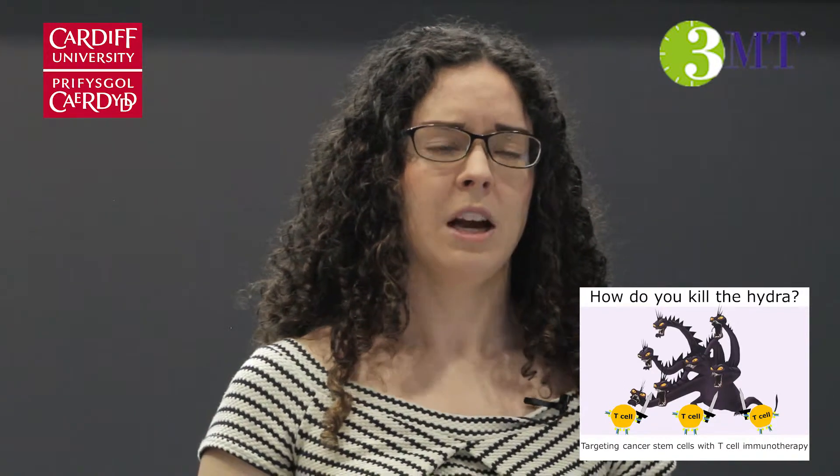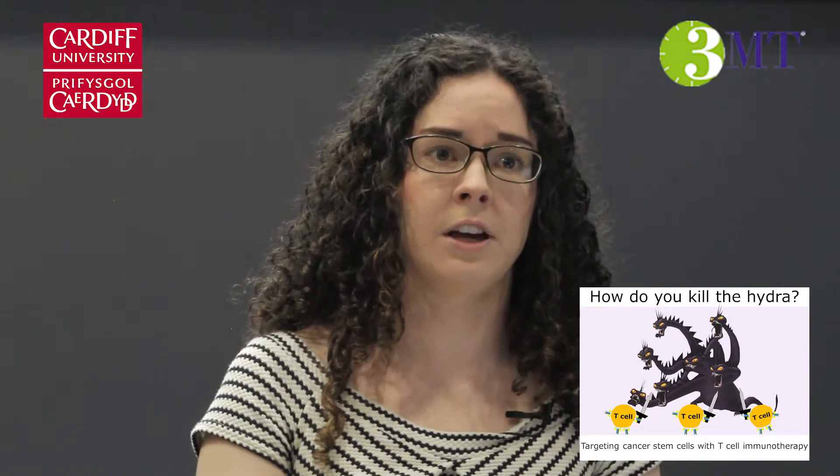I have to crack the genetic code — find out what genes are activated in cancer stem cells that make them different from other cells within the tumor. I have to find out when they're acting suspiciously, such as repairing DNA damage inflicted by cancer treatments more efficiently than other cells within the tumor.